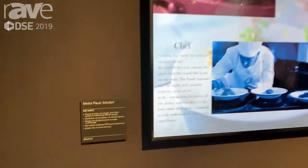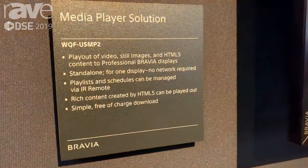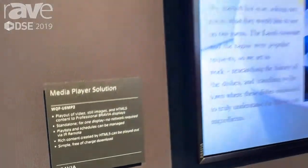Hello, my name is Anthony Sanfreno. I'm with Sony on our professional side — I'm the product manager for our Pro Bravia displays. And on this wall at DSE 2019, we're showing three different signage solutions that we have.